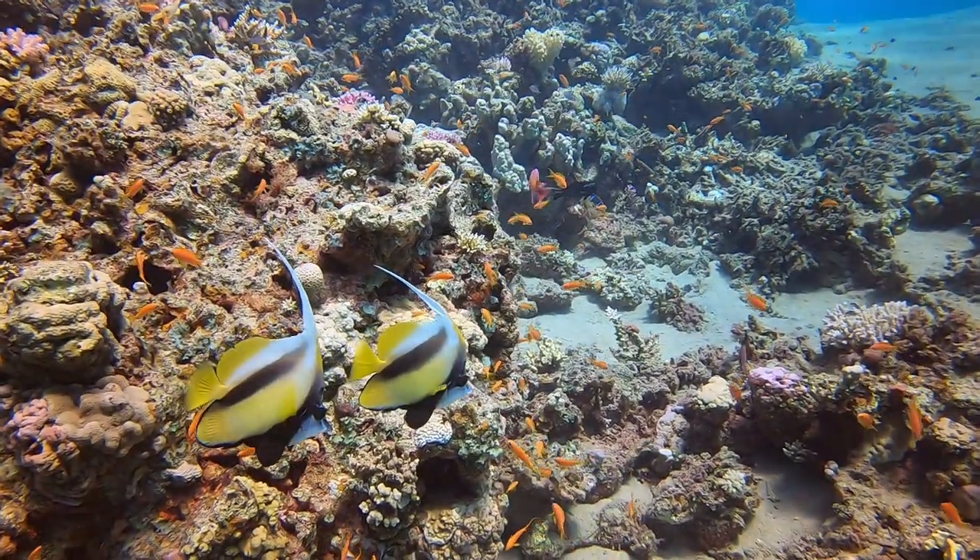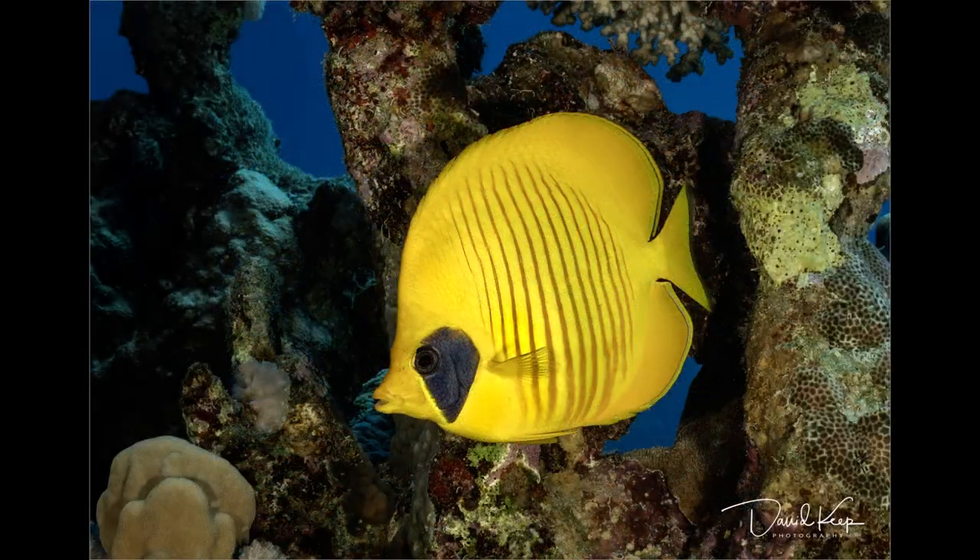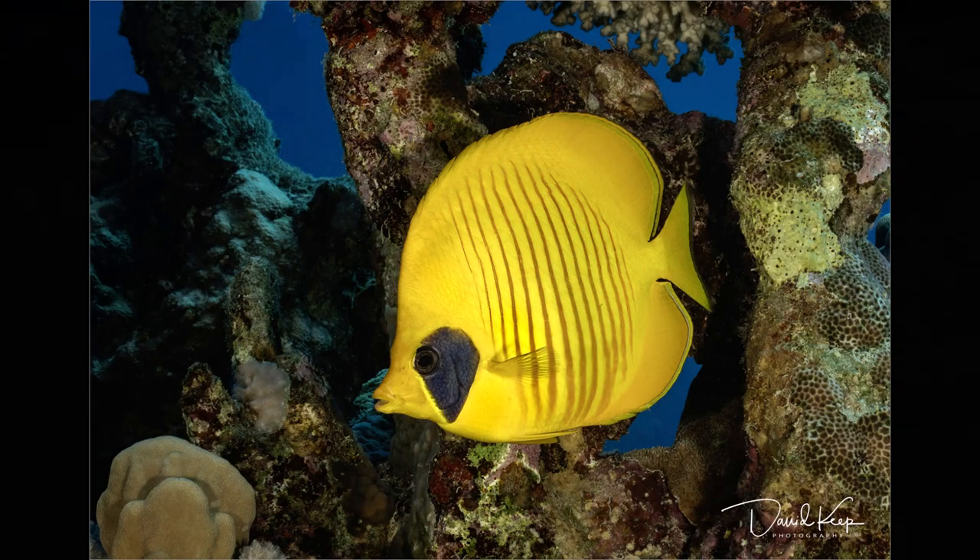And another one of my favourite fish — it's not on the video, but I'm going to show you a still of it here — is the masked butterfly fish. What a beautiful fish that is, isn't it?